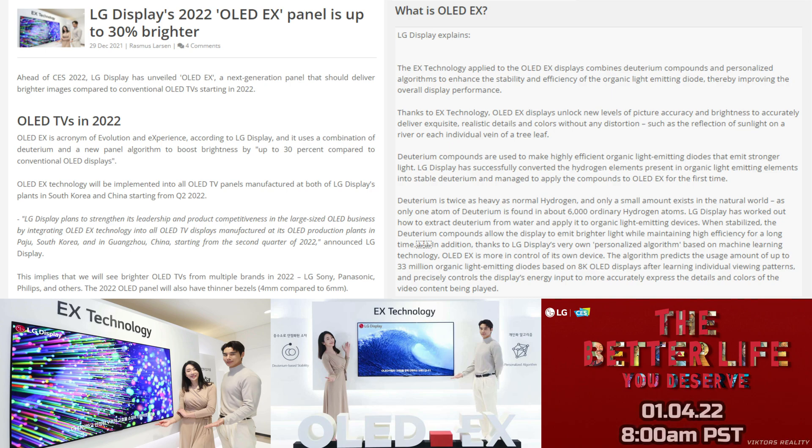LG Display's 2022 OLED EX panel is up to 30% brighter versus conventional OLED TVs. Ahead of CES 2022, LG Display has unveiled OLED EX, a next-generation panel that should deliver brighter images compared to conventional OLED TVs starting in 2022, announced via press release. OLED EX is an acronym of Evolution and Experience.